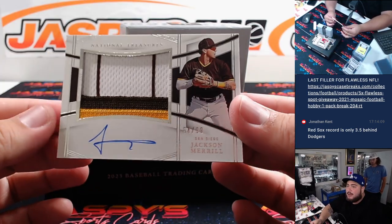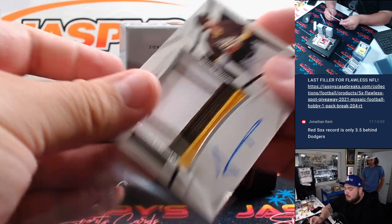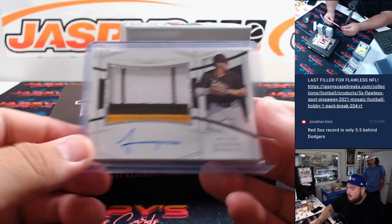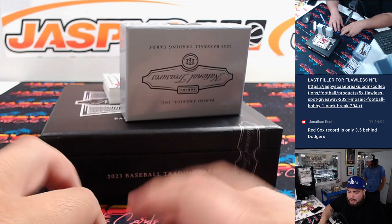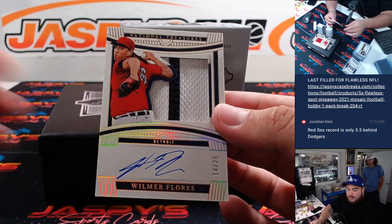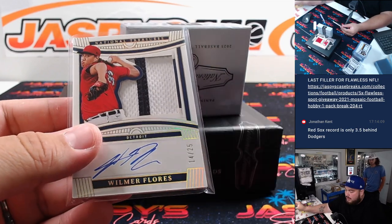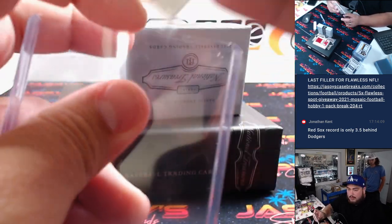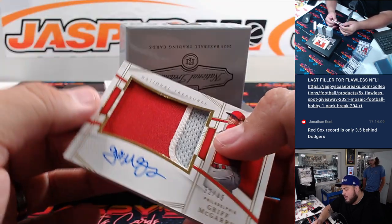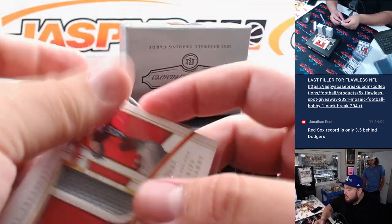Next one here, we got a Jackson Merrill - nice, 54 out of 99, three color patch as well. I think this is going to be a nice box. Padres going to Raymond. Then we have a Wilmer Flores to 25 - that's going to be for Detroit, going to Matthew L. Then we have a Griff McGarry to 49 there for the Phillies, going to Ed.